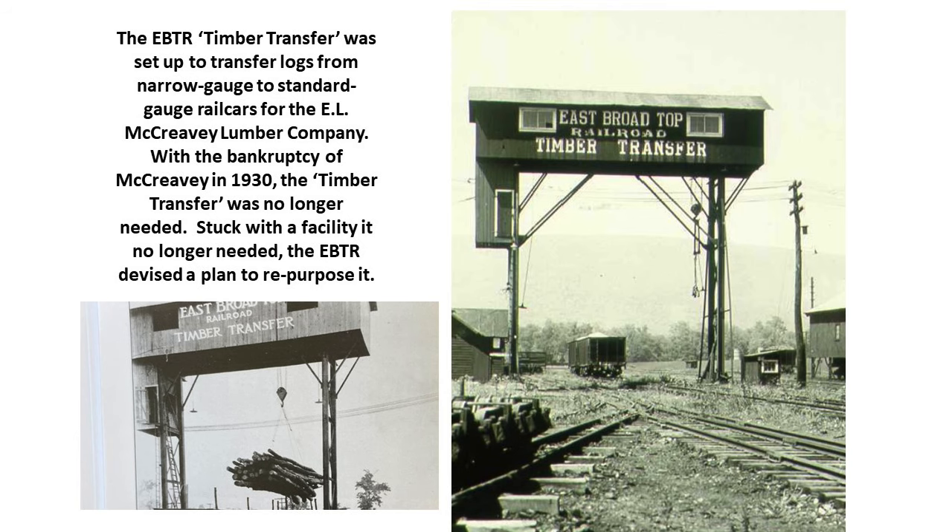The EBTR also built a timber transfer. By this time most traffic was coal and ganister rock, but they were also doing significant logging. Logs were brought in from the countryside on narrow-gauge cars and transferred to standard-gauge railroad cars for the E.L. McCreevy Lumber Company, using an overhead crane with a chain that picked up logs and moved them from narrow-gauge to standard-gauge cars. With the bankruptcy of McCreevy in the 1930s — likely related to the Depression — the timber transfer was no longer needed.